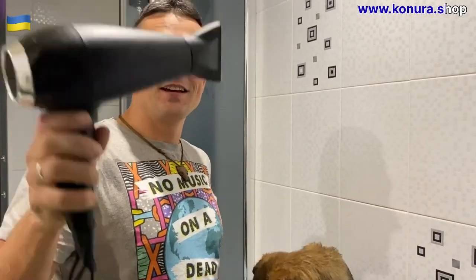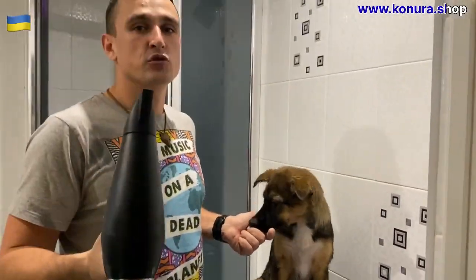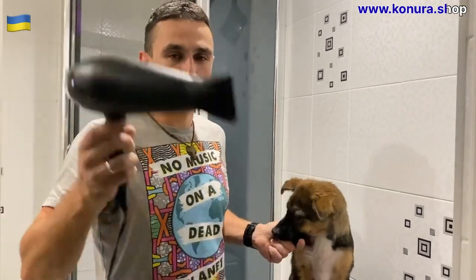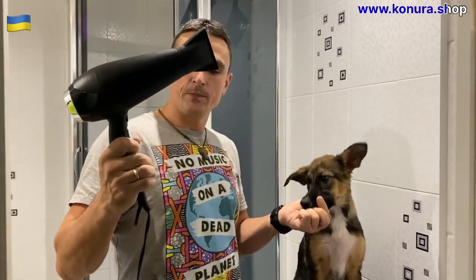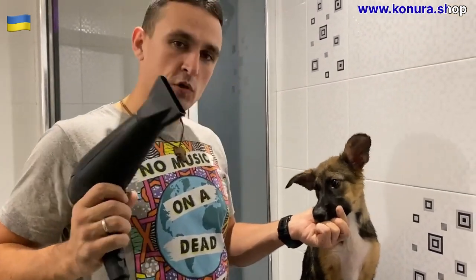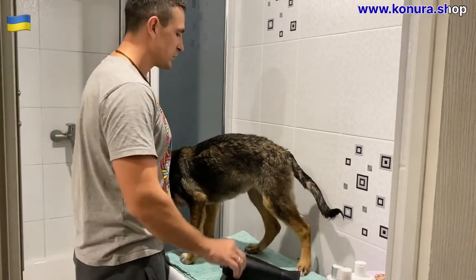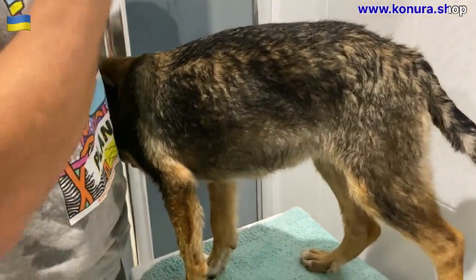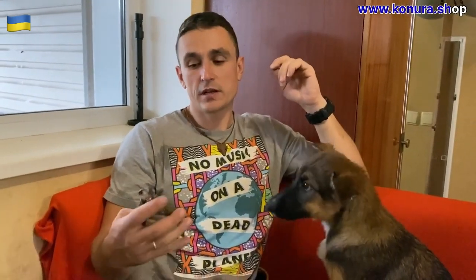The next step is the hairdryer. Professional groomers have a compressor to blow out the fur, but we only have a regular hairdryer to dry the dog and blow out the fur a bit. We remember that we already introduced the dog to electrical appliances, so she already knows what they are. We prepared food, turn on the hairdryer, and continue feeding. We make the hairdryer a little louder and start blowing on the dog. If you cause the dog stress with the hairdryer, this fear can become ingrained. The reaction to the hairdryer was more than expected, so we are done.